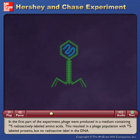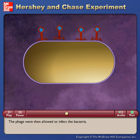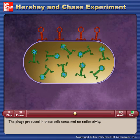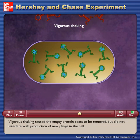In the first part of the experiment, phage were produced in a medium containing S35 radioactively labeled amino acids. This resulted in a phage population with S35 labeled proteins, but no radioactive label in the DNA. The phage were then allowed to infect the bacteria. The phage attached to the bacterial cell and injected their DNA, but the radioactively labeled protein coat remained on the outside of the cell. The phage produced in these cells contained no radioactivity. Vigorous shaking caused the empty protein coats to be removed, but did not interfere with production of new phage in the cell.